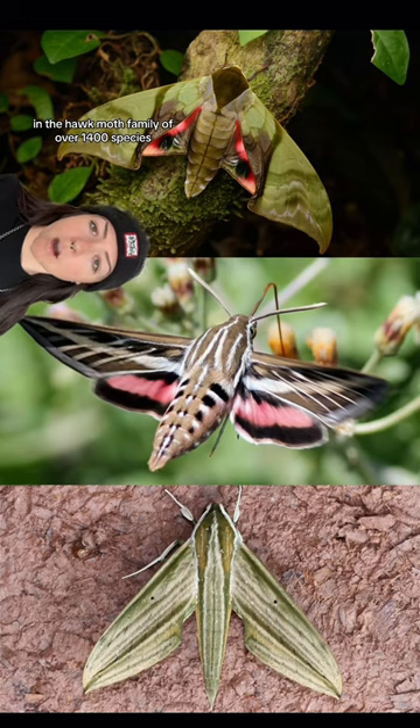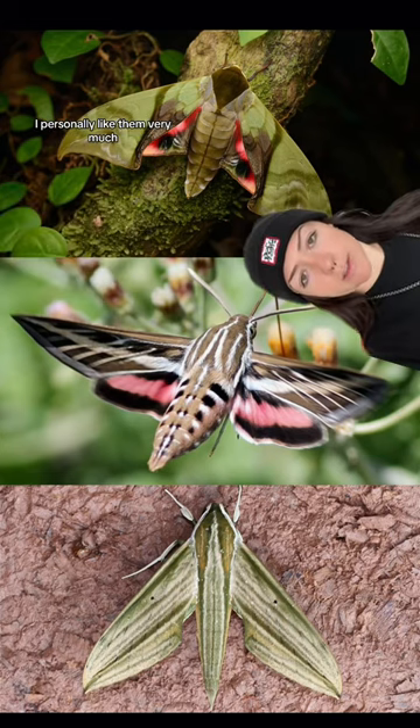They have some very pretty relatives as well. The hawk moth family has over 1,400 species. I personally like them very much.